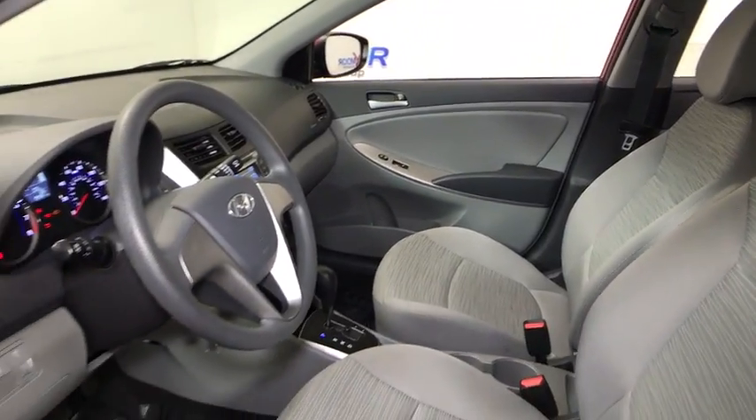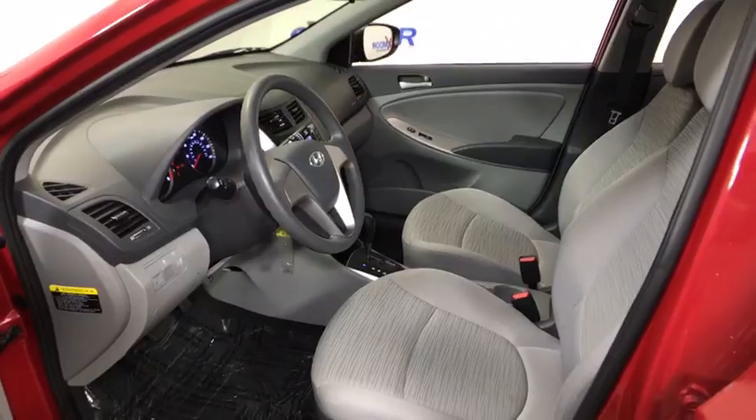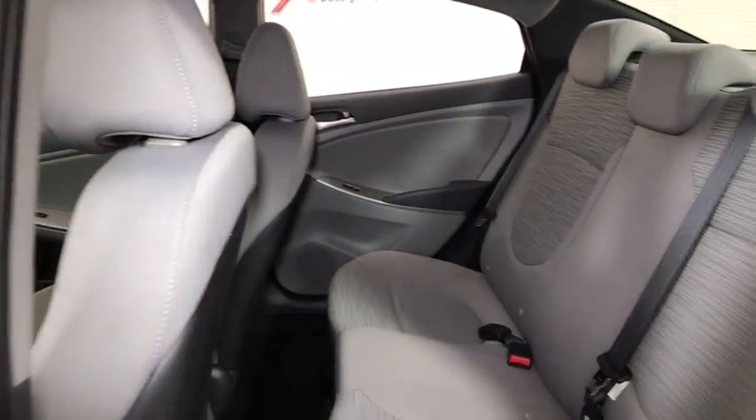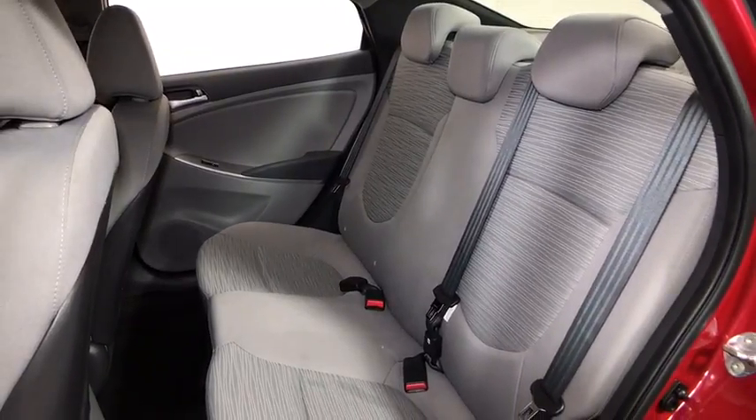Remote keyless entry, brake assist, tachometer, panic alarm, overhead console, tilt steering wheel, front reading lamps, driver vanity mirror, cloth seat trim, front bucket seats, passenger vanity mirror.